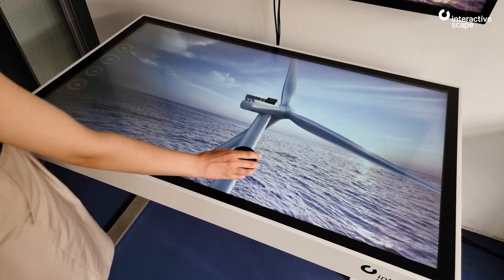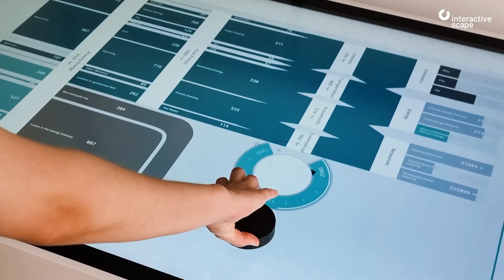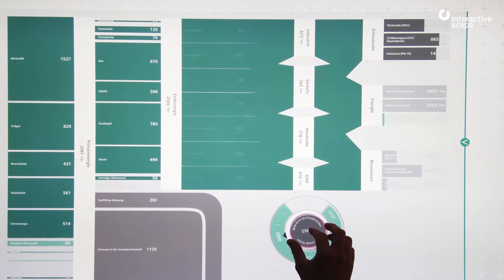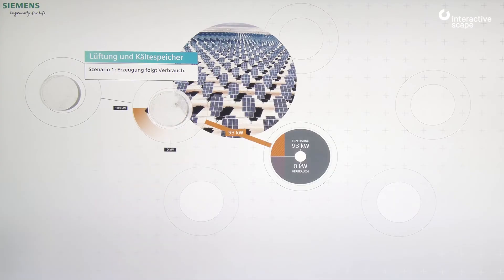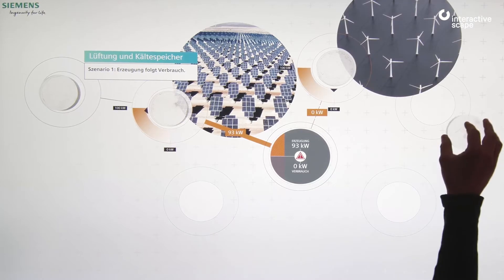In the Siemens Windnode showroom in Berlin, the multi-touch application with object recognition educates visitors on industrial load transfer and renewable energies. Tangible objects representing processes can be combined in different ways, offering a dynamic, memorable interaction with data points spanning 50 years.